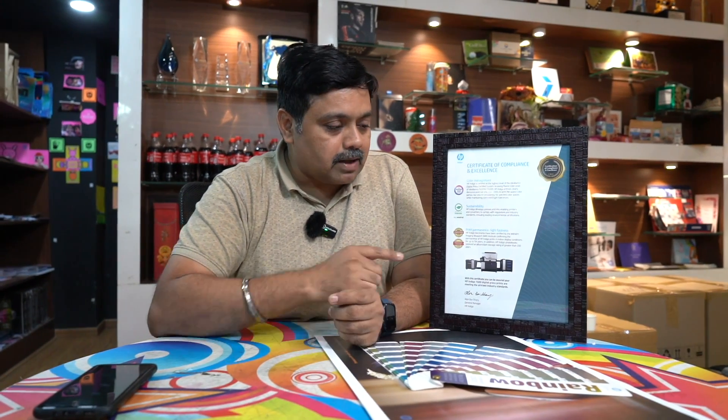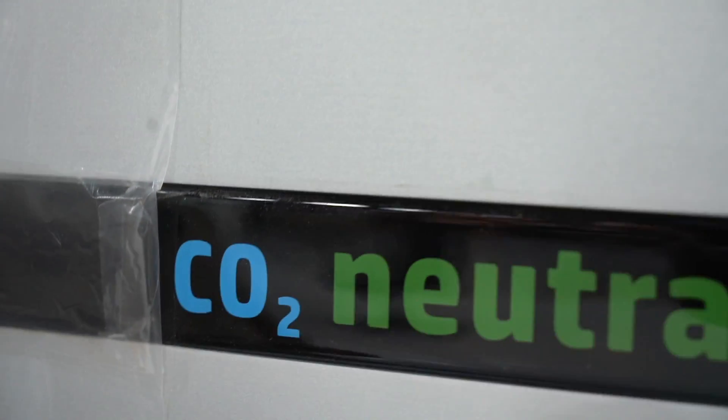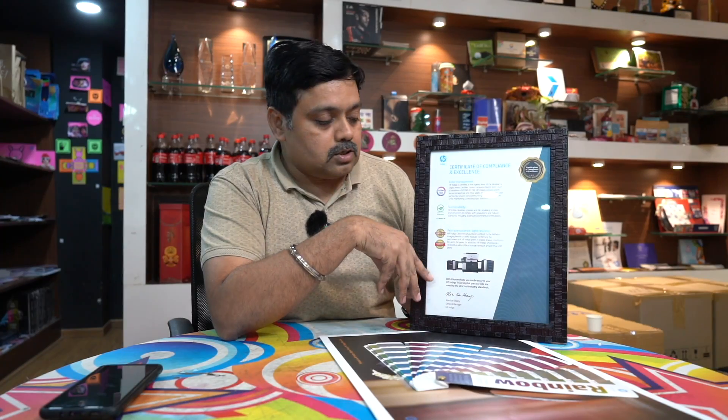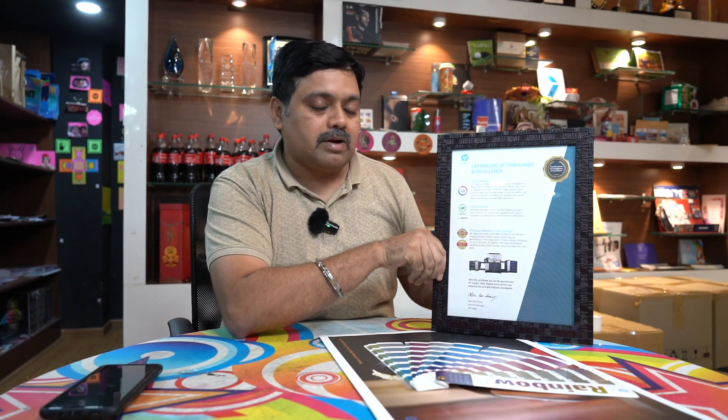The main advantage of HP Indigo is its certification. If you look at the machine, you will see it is CO2 neutral — this is the main importance of sustainability. In the Indigo manufacturing and printing process, there are no unusable products and no wastage. Additionally, HP Indigo prints have a laboratory-certified life of over 200 years under certain conditions.